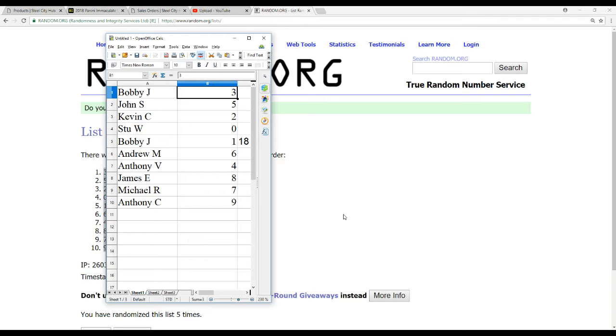Bobby J gets three, John S gets five, Kevin C gets two, Stu W gets zero — Bobby J with the one spot — Andrew M gets six, Anthony V gets four, James E gets eight, Michael R gets seven, and Anthony C gets nine.